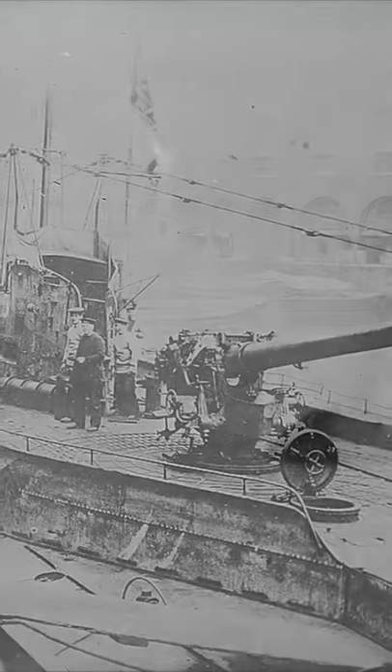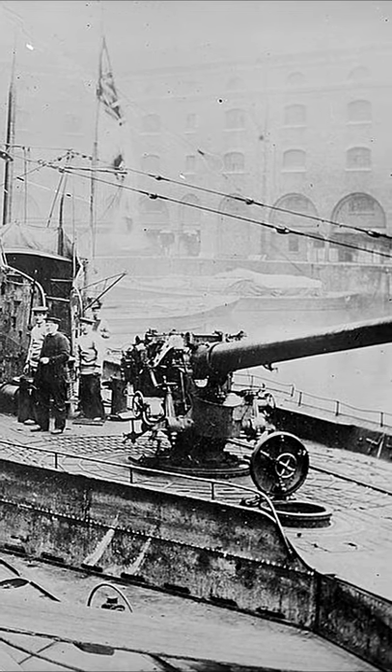When you think of submarines, likely the first thing that comes to mind is torpedo attacks. However, that wasn't always the case. During the First World War, torpedo technology had yet to become reliable enough to use at any sort of range against moving targets. This led to a number of subs being equipped with deck guns.